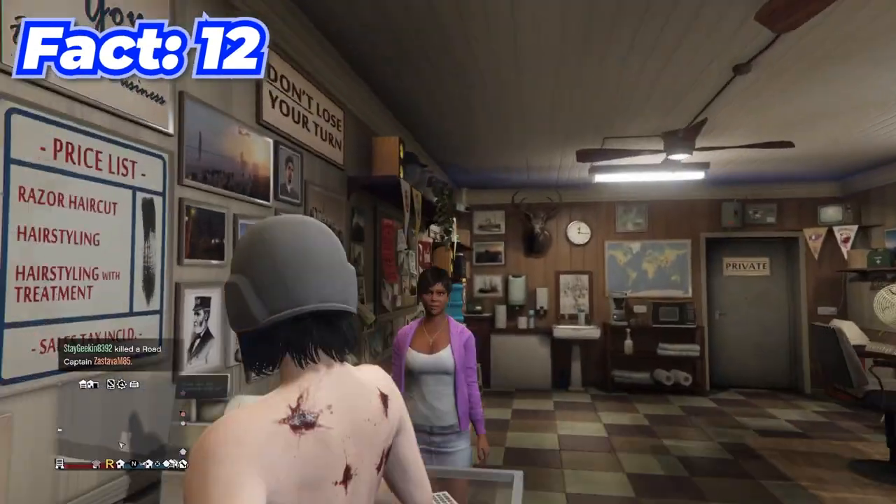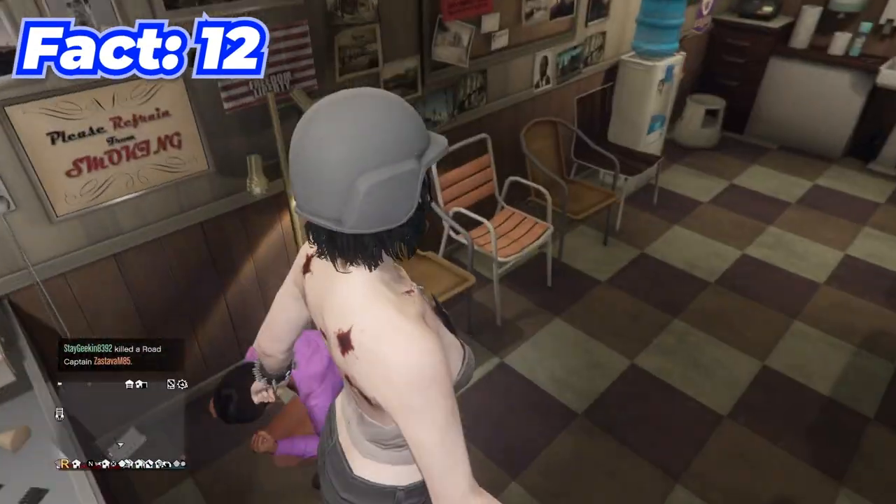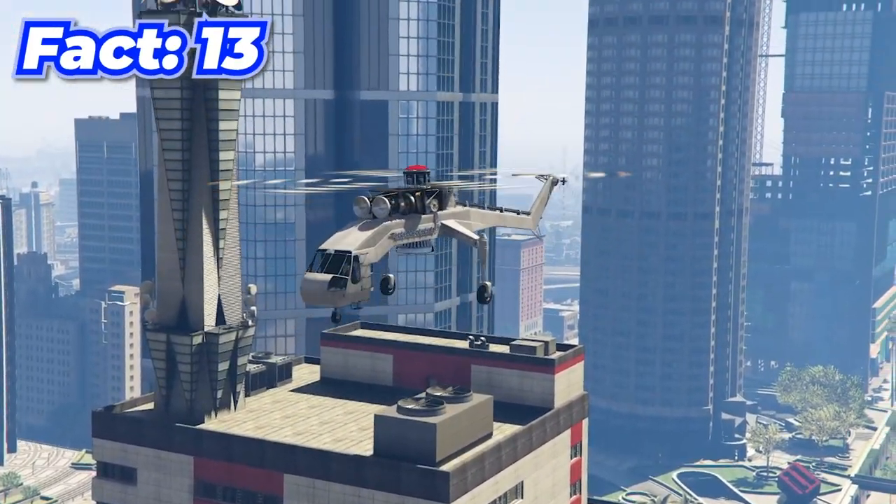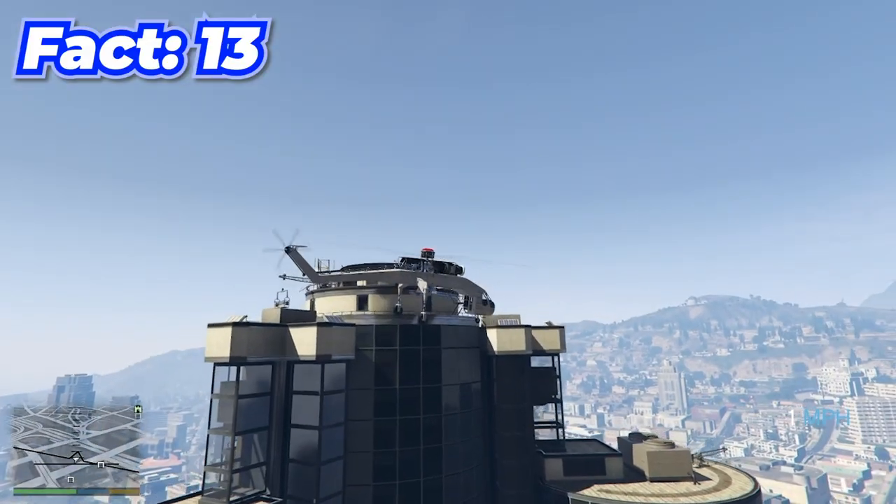You can actually rob a barber store by just kind of running in and jumping over the desk.